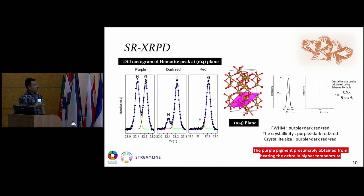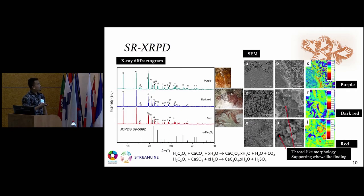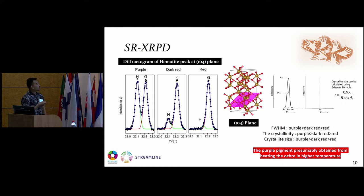To examine the difference in hematite between the three pigment types, we zoomed into the highest hematite peak at 22.1 degrees. The hematite peak in the purple pigment is very strong compared to the others. Using crystallite size analysis with the Scherrer formula, the FWHM value for the purple pigment is higher, meaning the crystallinity of the purple pigment is higher than the dark red and red pigments. We conclude the purple pigment was presumably obtained from heating ochre at high temperature, since annealing or sintering processes produce more crystalline materials with sharper peaks.